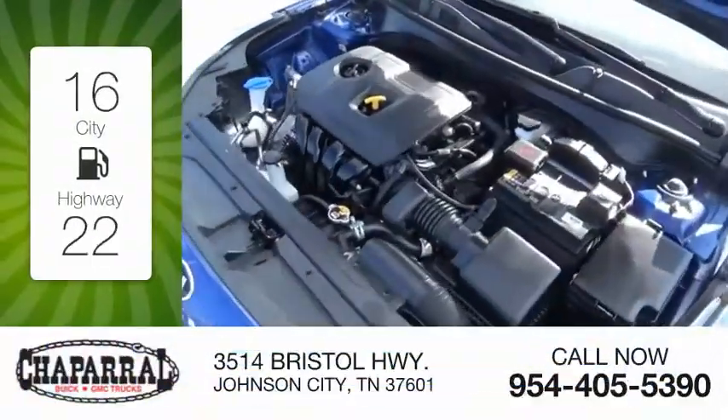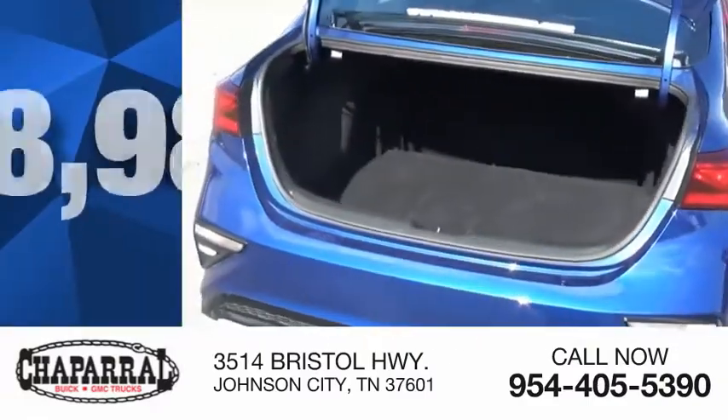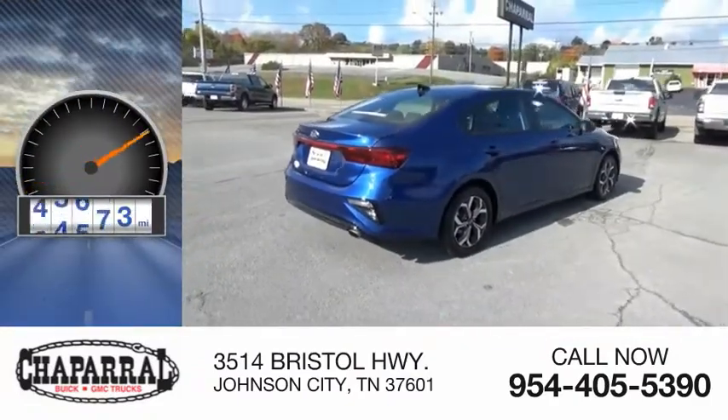Great fuel efficiency saves you money by requiring fewer trips to the gas station, and is priced below $20,000. This vehicle has less than 70,000 miles.